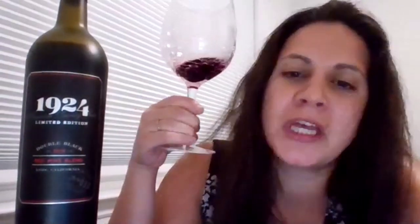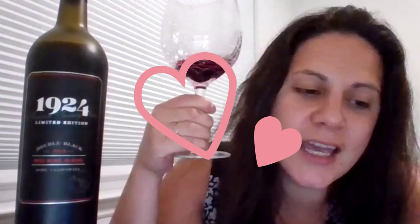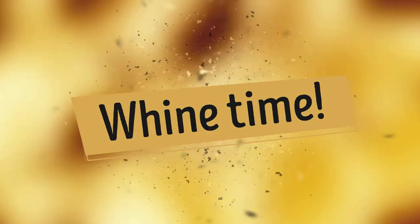Thank you so much for joining Marcus and I on this great edition of Wining with Wine. You got to learn about three new wines and hopefully you get a chance to try them. We appreciate you listening, laughing, and sharing. Click that like button — all of the above. We appreciate you. And then, there was wine.